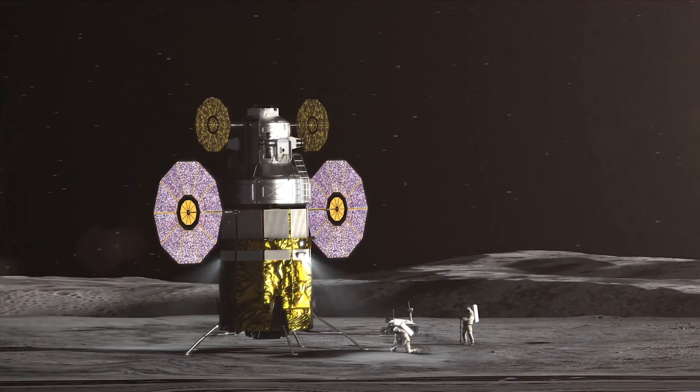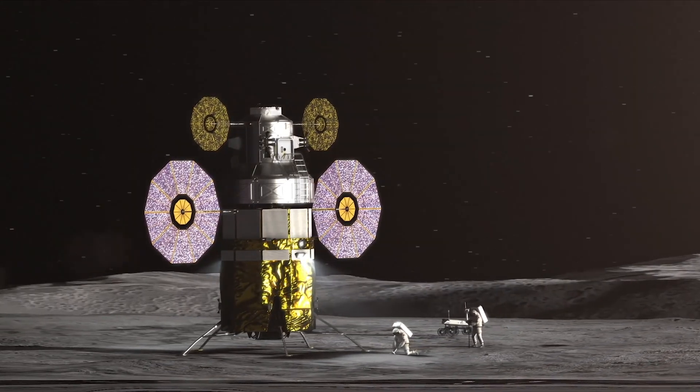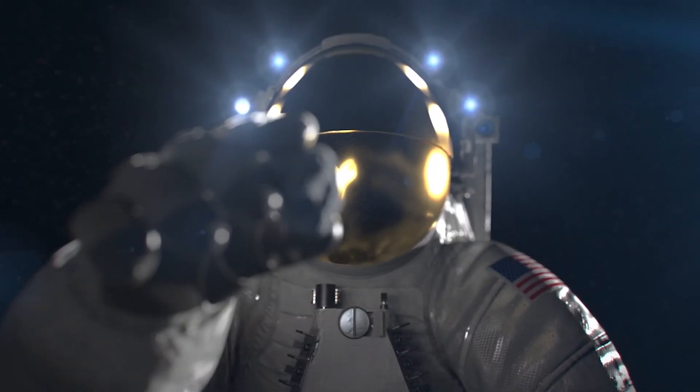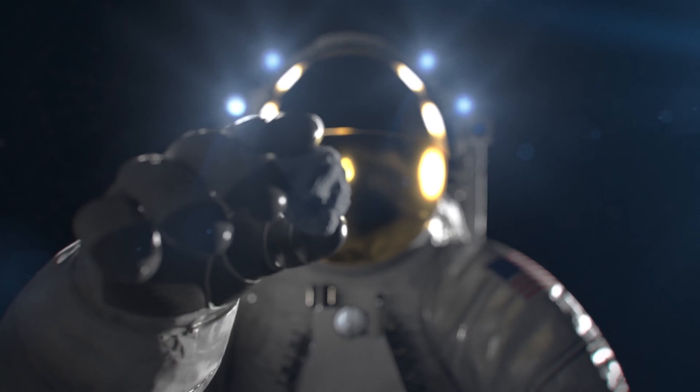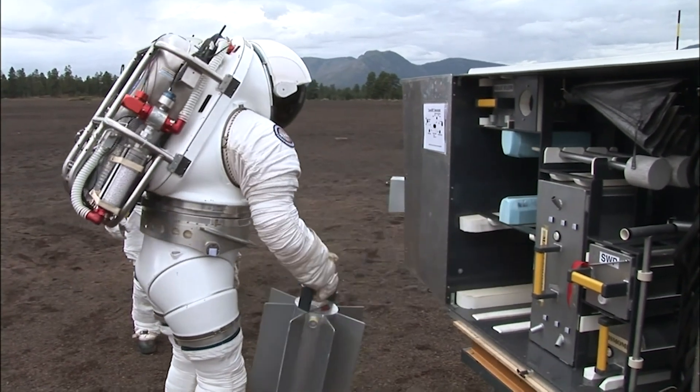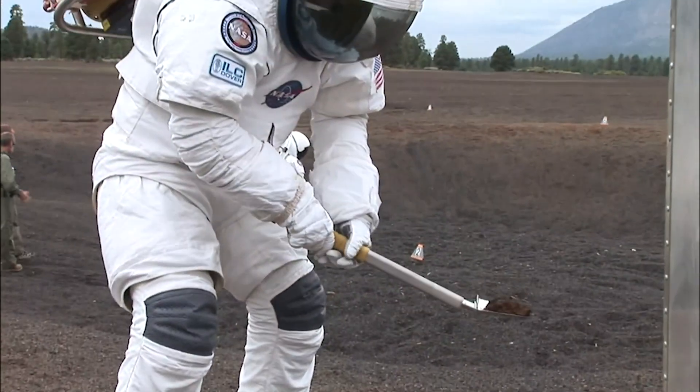Flash forward to astronauts exploring the lunar surface with the Artemis program — they're going to be doing exploration, visiting a site on the moon that no human being has ever visited before. They're going to be taking pictures, describing rocks, collecting samples, and deploying instruments. We want them to experience all these things here on Earth before they fly to the moon.